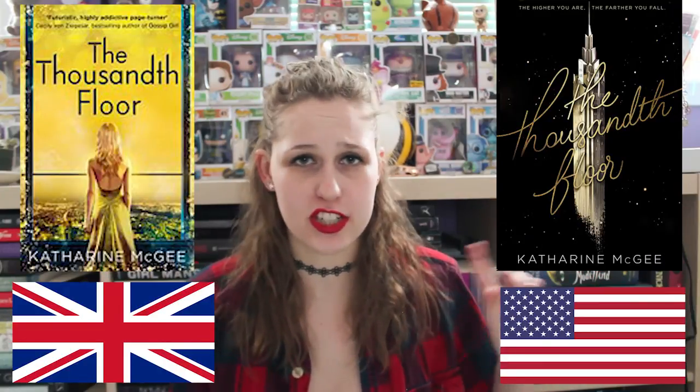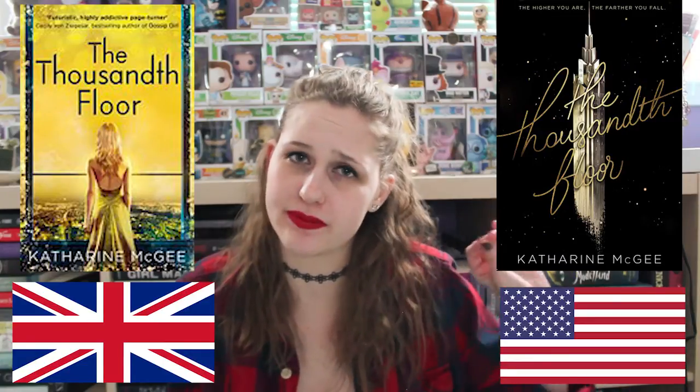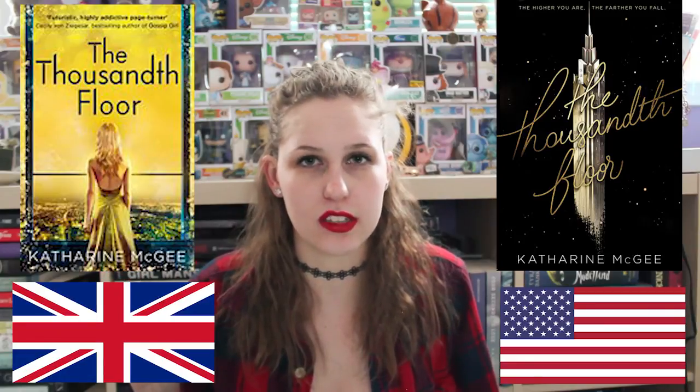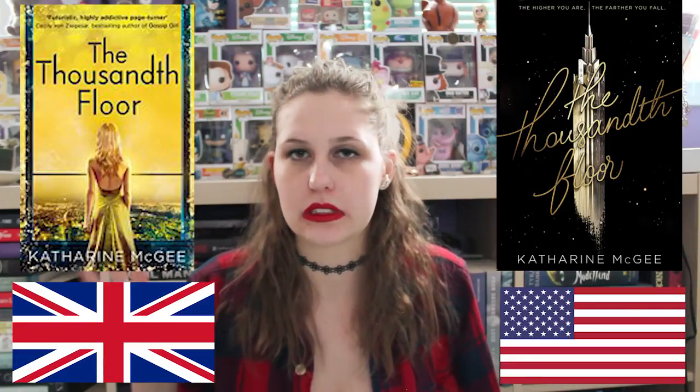The next cover is for The Thousandth Floor — I got it out — by Catherine McGee. This is the US version. This is the UK version. 100% US version, so much better. And it's shiny in person, so you know your girl's gonna pick this one. I think the UK one is just kind of boring and the colors are kind of ugly — kind of puke colors. Not about it.